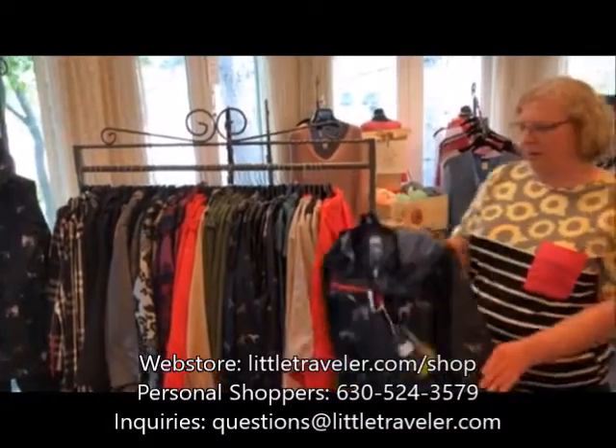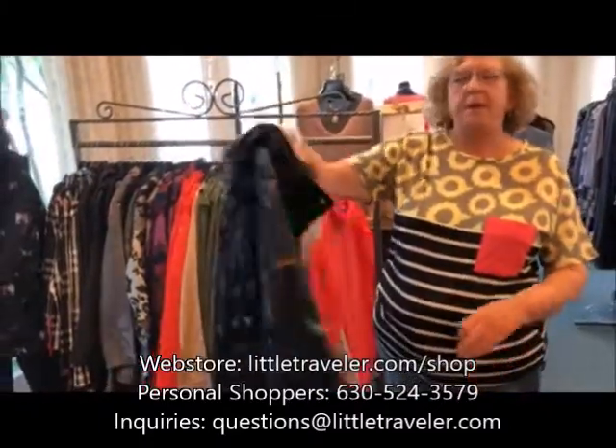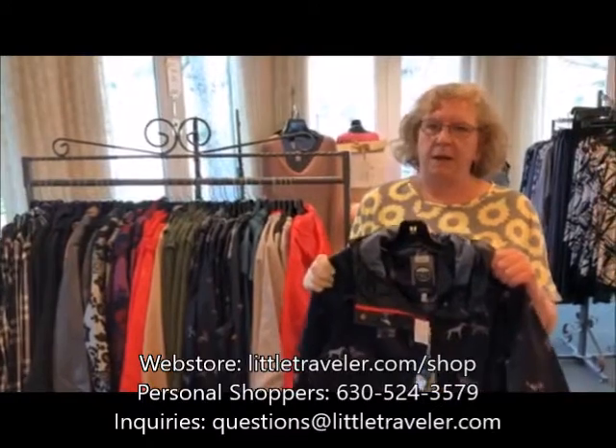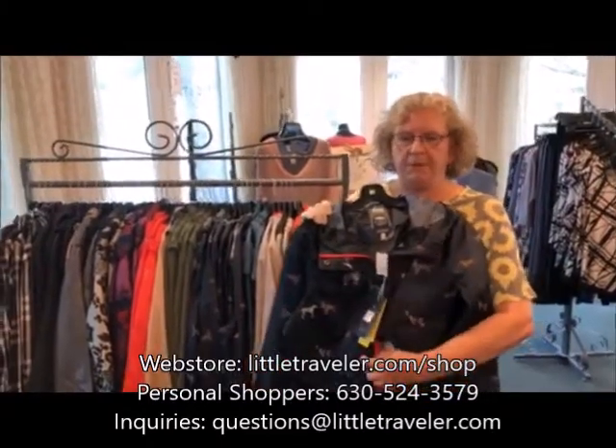We have this really cute one with little dogs on it. This company is from England — they're made overseas but they know rain. All the seams are bonded so you're not gonna have leakage. There's a waist cinch and a full zipper.